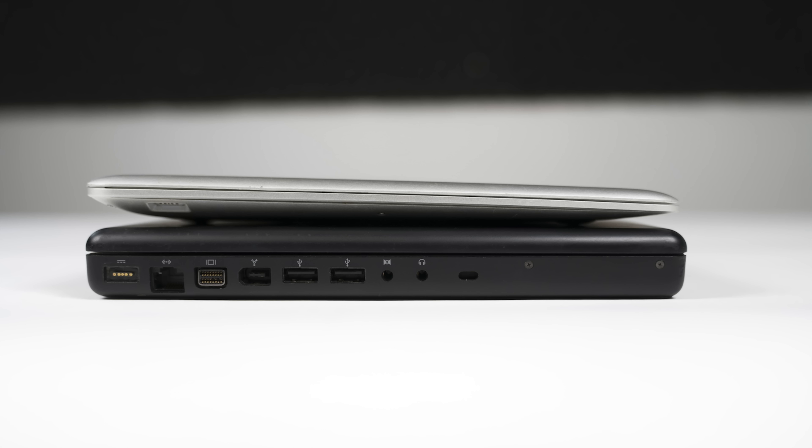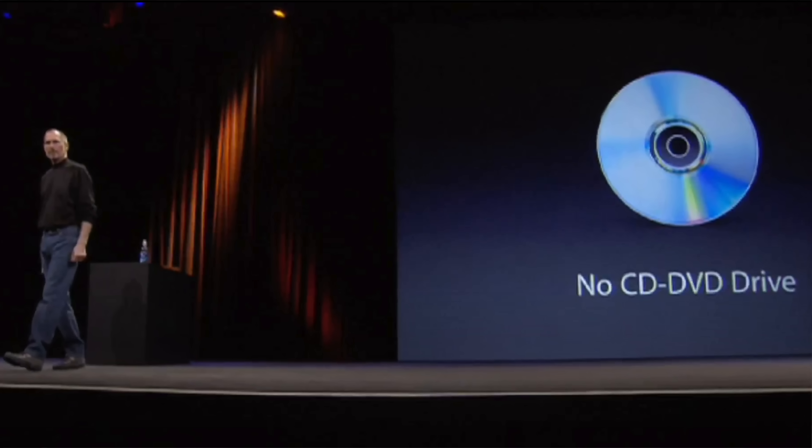That made it 57% smaller by volume than the MacBook, which meant Apple had to take out a lot of stuff. And they started with the SuperDrive, which may not seem important today, but was required for computers back then. That's how you installed apps, imported music from CDs, and watched movies from DVDs.